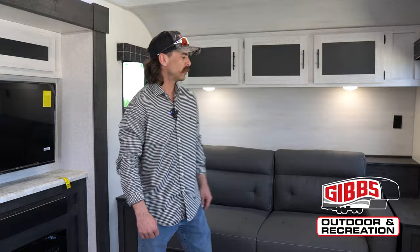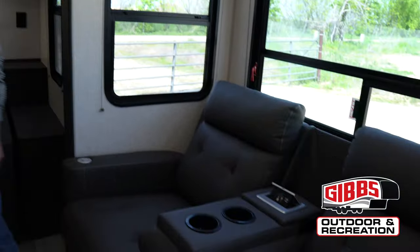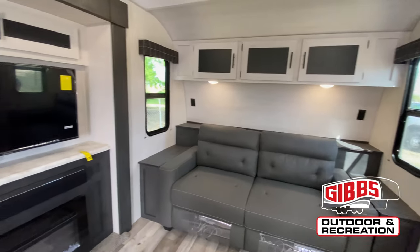Now that we're inside this beautiful 364 Sportsman, you've got the tri-fold couch up front, you've got the heat and massage chairs, you've got the 110 pop-ups, USB controls, or you can flip that up and have the kiddo join you on the couch. It is right in front of your TV, fireplace that actually does produce electric heat, and your awesome sound bar.